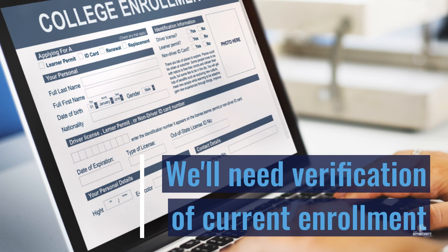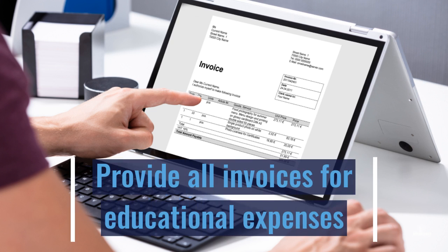In order to request matching funds for education, you will need to provide documentation from your college or trade school that you are either currently enrolled or will be enrolled in the upcoming semester. You will also need to provide an invoice from the academic institution or the retailer detailing the cost of the items.